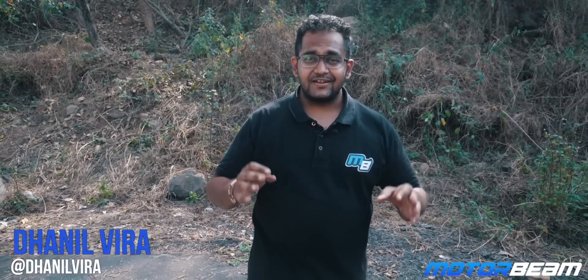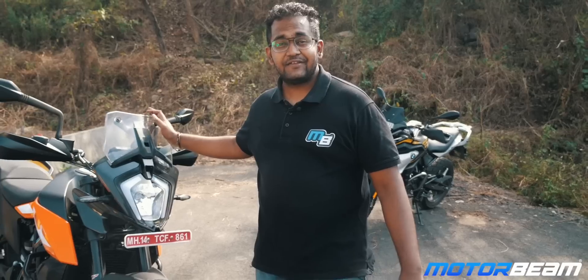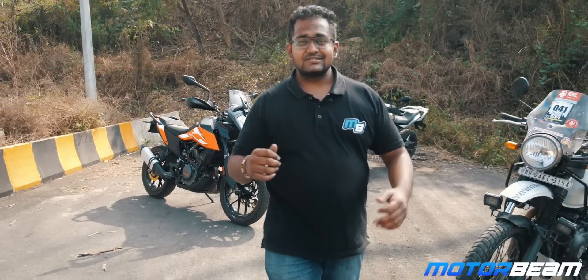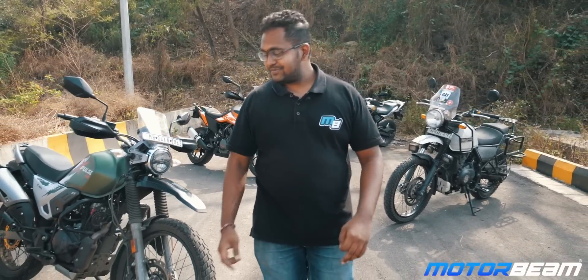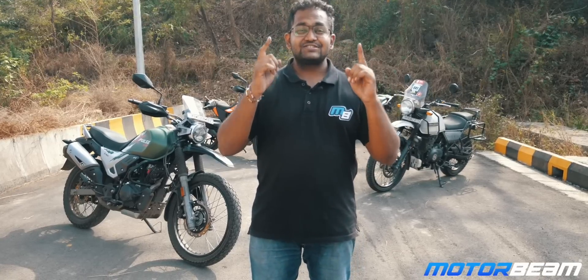Hello guys and welcome to MotorBeam. Adventure bikes — it's a fistfight. On my left is the BMW G310GS which has had a massive price cut right now, but a proper competition to it is KTM's brand new Adventure 250. Since we are talking about true blue adventure, we've got the Royal Enfield Himalayan. But since all these three bikes are entry-level bikes, the entry-level adventure is nothing else but the Hero X-Pulse 200. So in today's video, let me tell you what is your adventure.